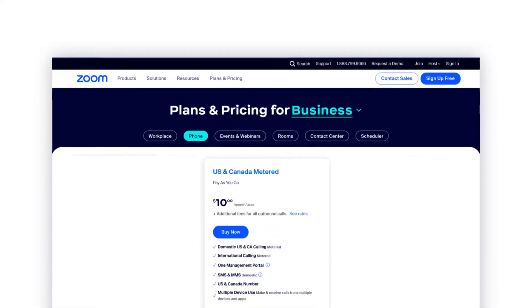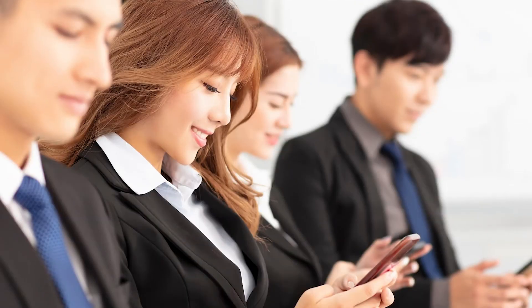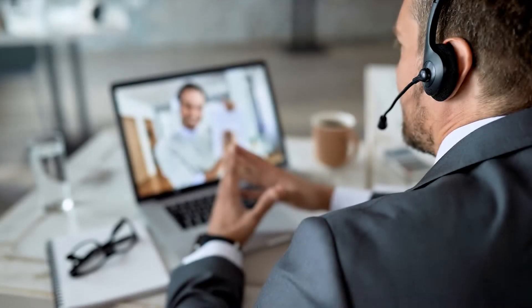Zoom Phone offers plans for small businesses to large-scale enterprises. Their metered plan, starting at $10 per month per user, supports unlimited users and includes features such as team messaging, toll-free numbers, team chat, Clips Basic, notes, mail and calendar, and unlimited 40-minute video meetings with up to 100 participants. While the $10 per month might seem attractive, it does not offer unlimited calls within the US, requiring pay-as-you-go domestic and international calling. We see very little if any businesses choose this plan because of the inability to predict cost on a month-to-month basis.